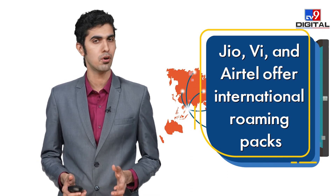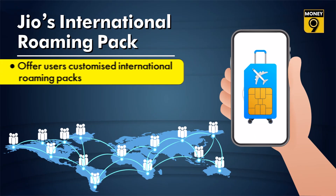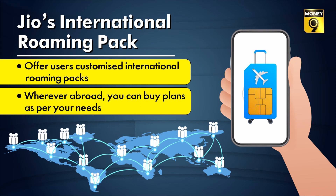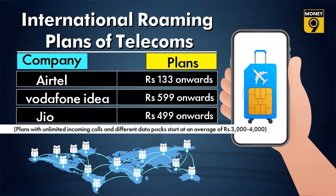It is imperative that you choose the right plan. Jio, Vodafone, and Airtel all offer international roaming packs. Jio offers customized international roaming packs — you can buy a plan according to the country you are traveling to. Vodafone Idea also offers such plans. Airtel's international roaming packs start from 133 rupees, Vodafone Idea's one-day roaming pack starts at 599 rupees, and Jio's roaming pack starts from 499 rupees.